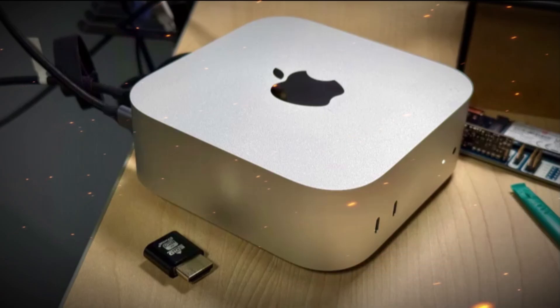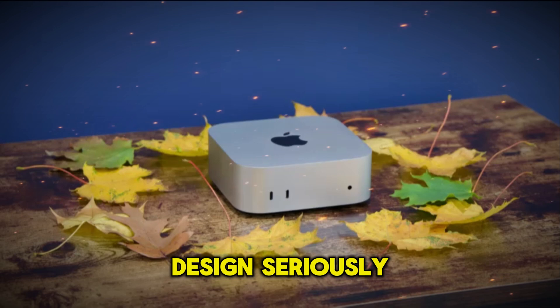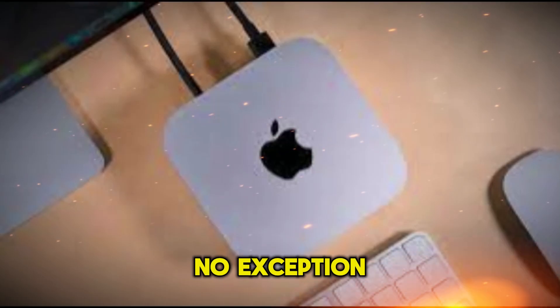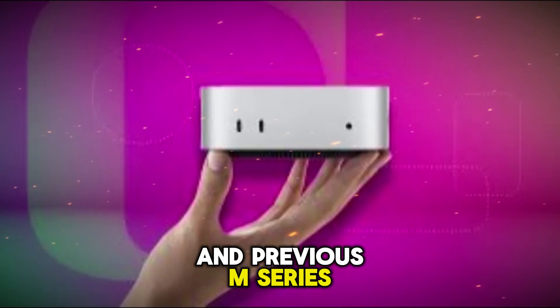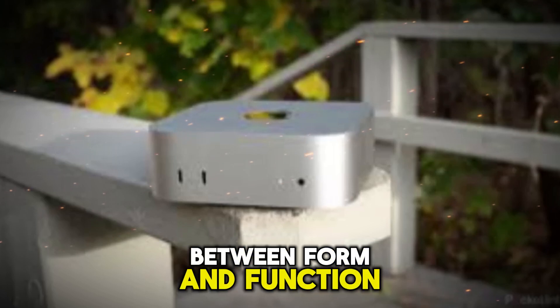Design Philosophy: Compact power with a refined aesthetic. Apple has always taken design seriously, and the Mac Mini M5 2025 model is no exception. Drawing inspiration from the Mac Studio and previous M-Series Minis, the M5 strikes the perfect balance between form and function.